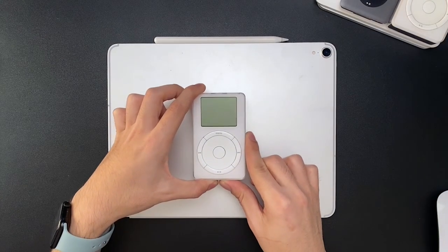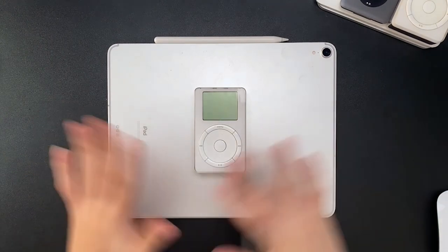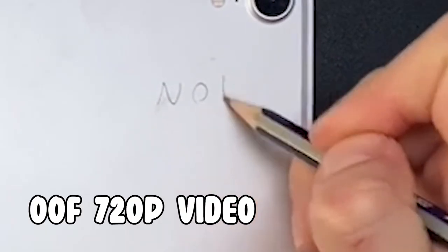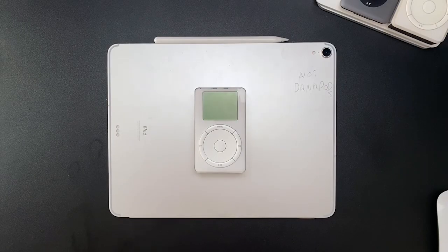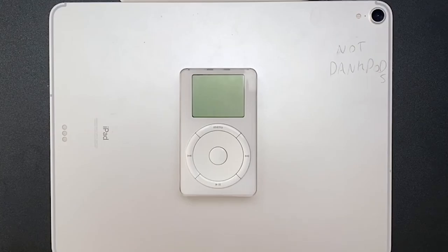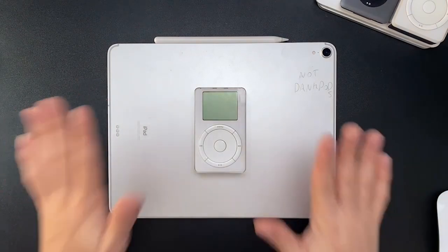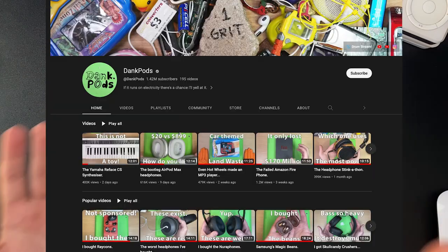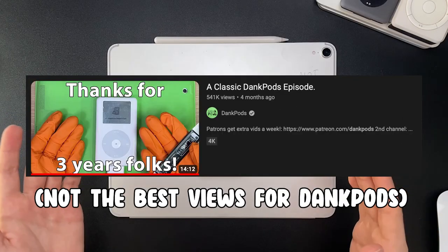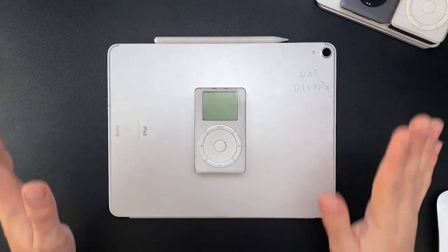The iPod first generation. This is clearly not a DankPods video — I may be heavily inspired by one, but it's not a DankPods video. My first Apple device was an iPod touch fifth generation, but seeing where the iPods came from is just amazing, so I decided to collect them all. DankPods isn't really making any iPod videos anymore, so let me get my opinions on the original iPod in 2023.